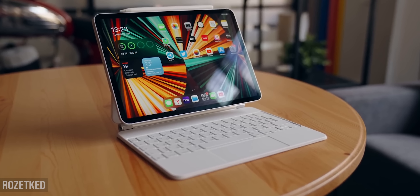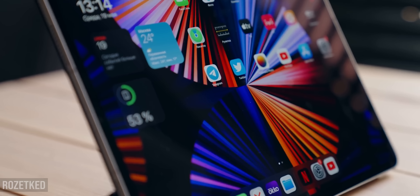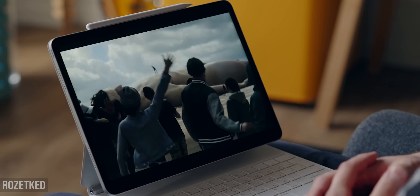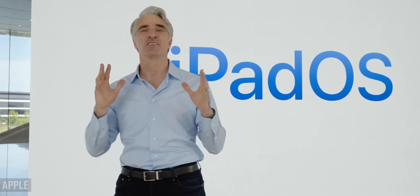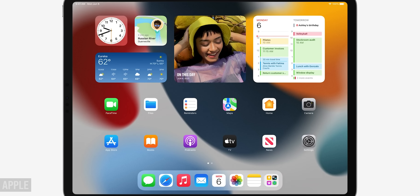The new iPad Pro and Air introduced last year have the M1 processor — absolutely the same performance as the M1 MacBook Air. Technically, the iPad can now perform the same features and run the same applications as the MacBook Air. But Apple wants to separate macOS and iPadOS by use cases, so we get two completely different devices with different positioning — and big sales. Obviously, this is all well-thought-out marketing.